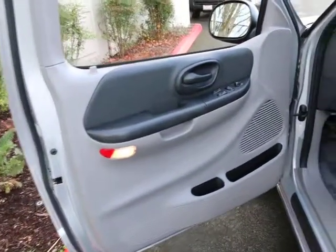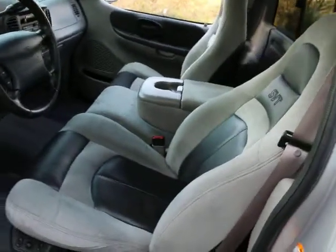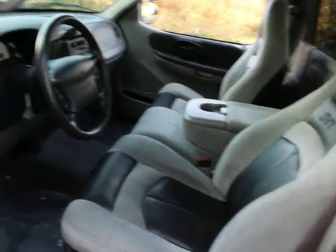Just like the outside, the interior is in excellent shape. This is a well-cared-for truck. We got it from Arizona, so it didn't come from one of those snow belt states — that's probably why it's in such nice shape.